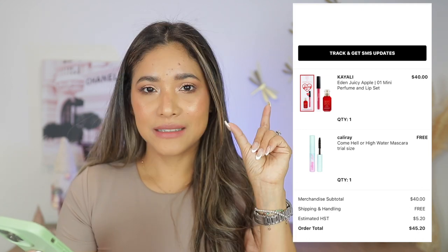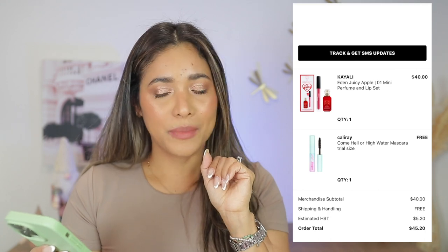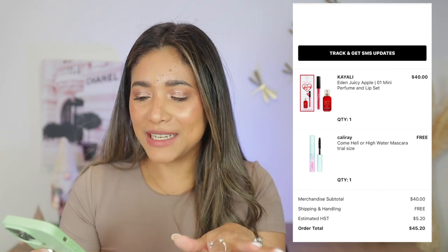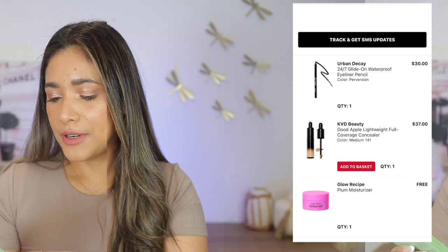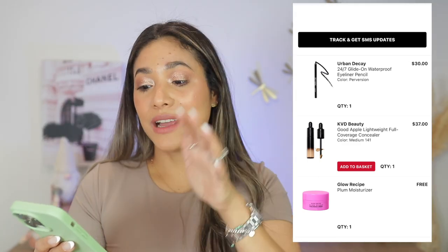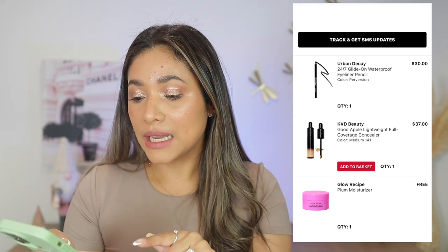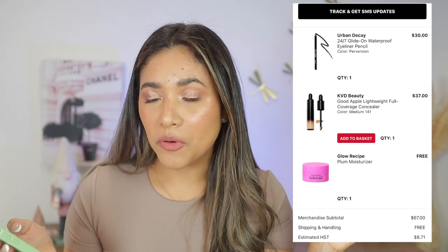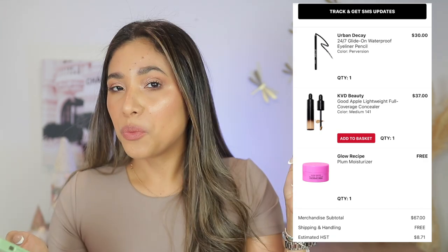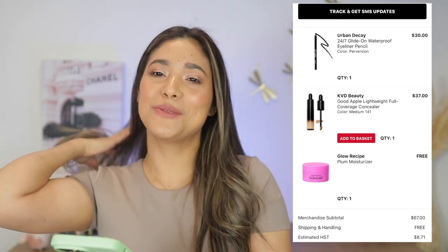Next purchase, January 23rd — I got the Skyali set with a mini perfume and a red lippy. I really like that perfume; it's very springy, like a red apple scent — good purchase. Then I was on the hunt for a nice black eyeliner and got the Urban Decay one in Black Perversion, but I now realize I prefer brown, so that eyeliner is just sitting somewhere unused.